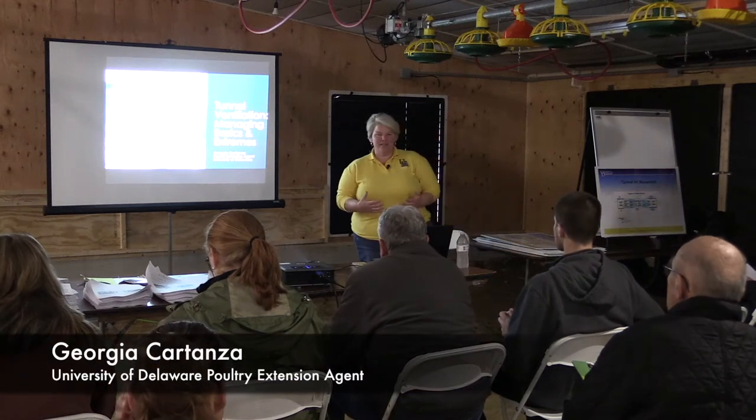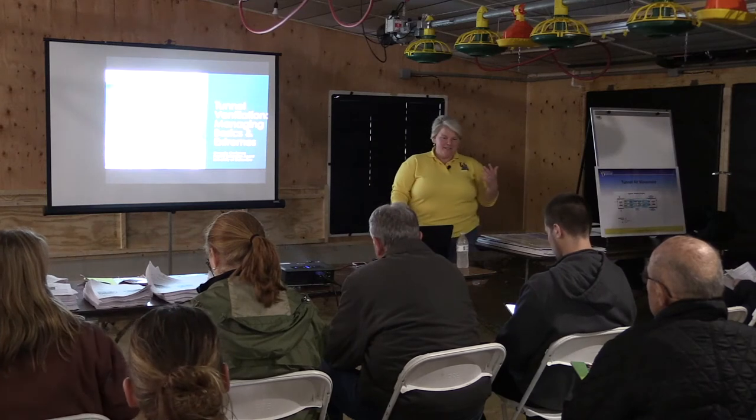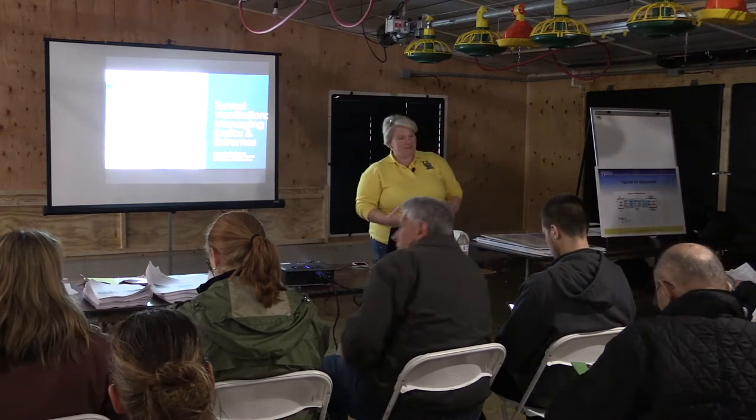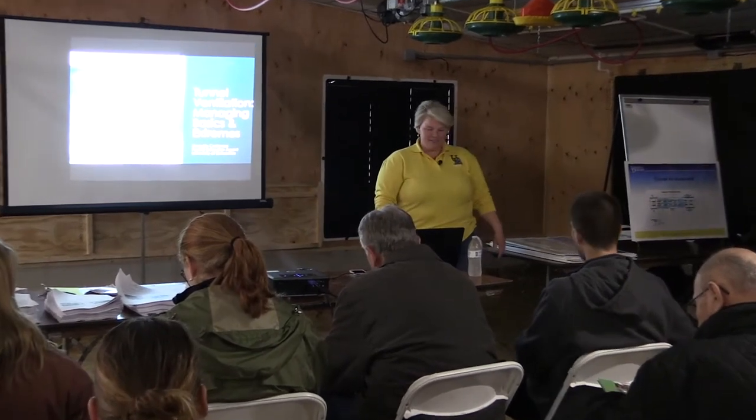My name is Georgie Cartanz. I'm with the University of Delaware as a poultry extension agent. I'm also a poultry farmer, so some of the challenges and struggles that you guys go through, I understand and also go through those things as well.